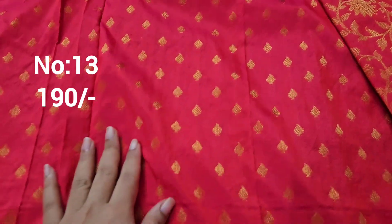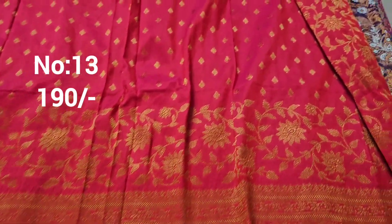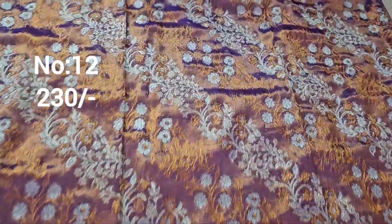Next one: rani pink color, full one and a half meter. Even suitable for hilly ladies — top front part work. Cloth is very beautiful with copper color jerry weaving. This is the pallu. Only 190 rupees. Full one and a half meter.